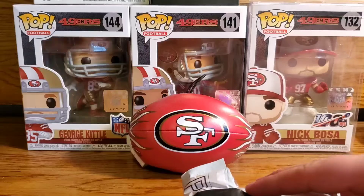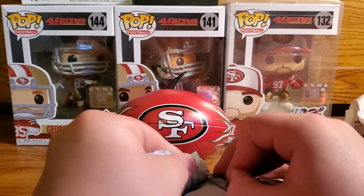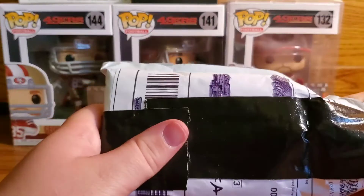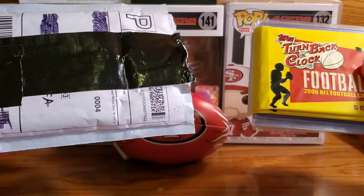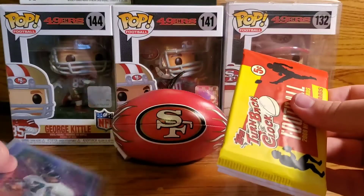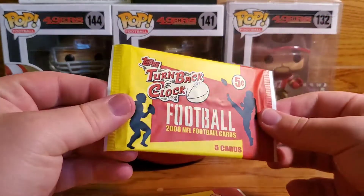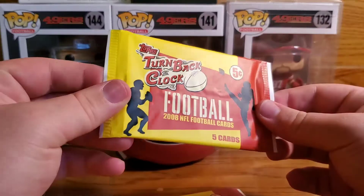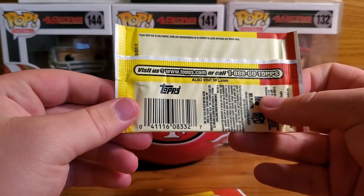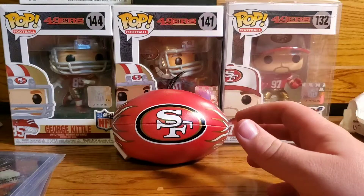Man, this is awesome — totally worth it. Looks like some packs — Turn Back the Clock 2008. That's cool. Two of them — those are cool.